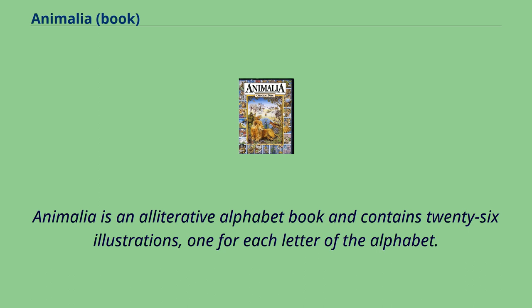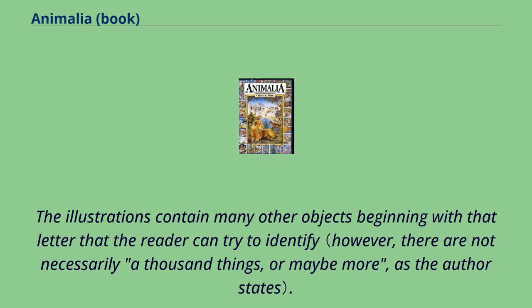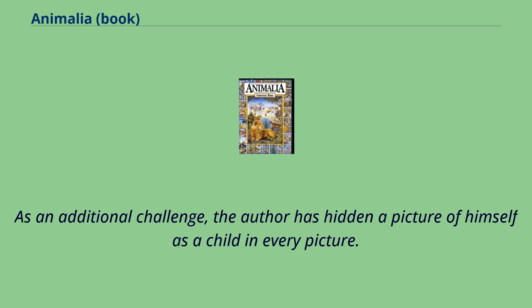Animalia is an alliterative alphabet book and contains 26 illustrations, one for each letter of the alphabet. Each illustration features an animal from the animal kingdom along with a short poem utilizing the letter of the page for many of the words. The illustrations contain many other objects beginning with that letter that the reader can try to identify. As an additional challenge, the author has hidden a picture of himself as a child in every picture.